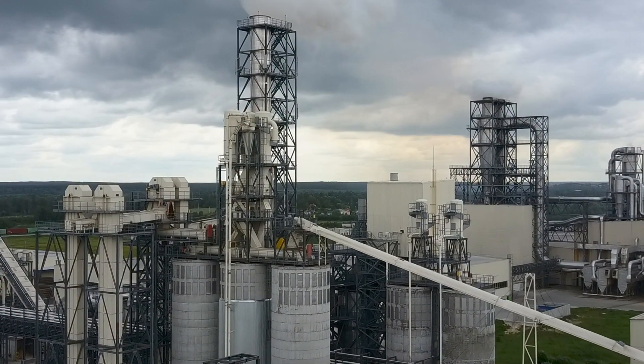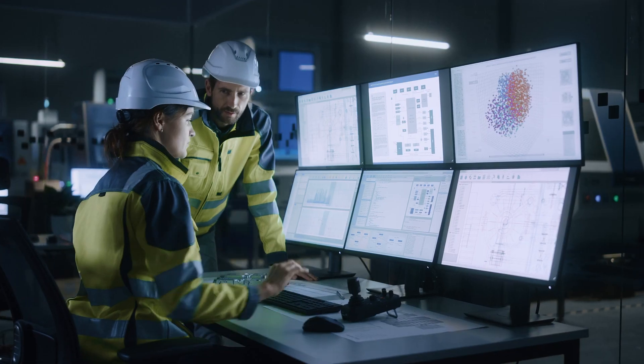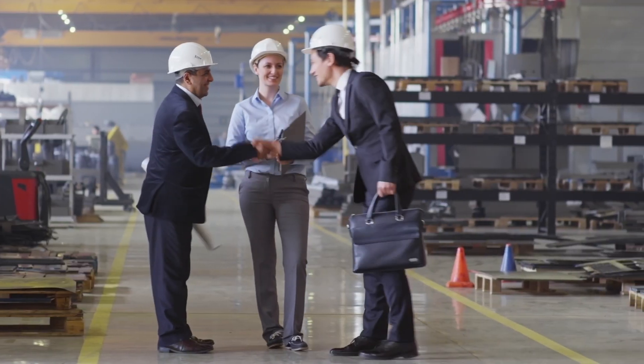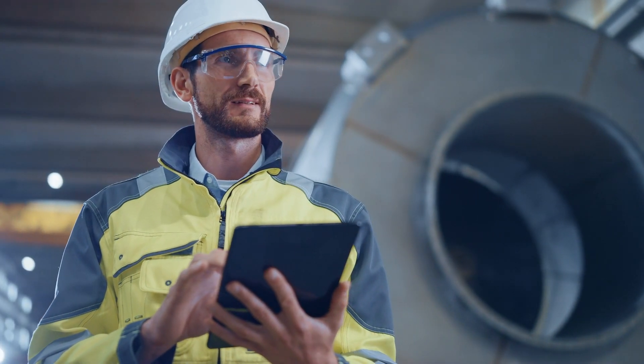Manufacturers around the world are faced with the same challenge: reduced downtime, energy consumption, and operating costs, plus increased productivity and safety. They're also looking for strategic resources — companies that deliver immediate impact and long-term value. That's why they're turning to solutions from Rockwell Automation.